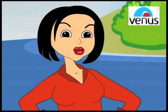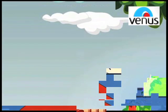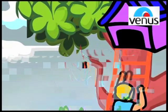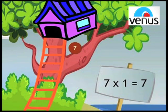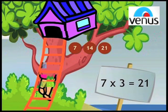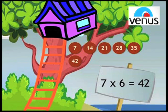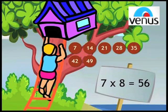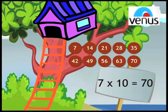Now next to number 7. 7 1's a 7. 7 2's a 14. 7 3's a 21. 7 4's a 28. 7 5's a 35. 7 6's a 42. 7 7's a 49. 7 8's a 56. 7 9's a 63. 7 10's a 70.